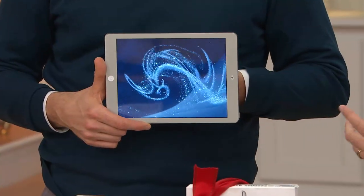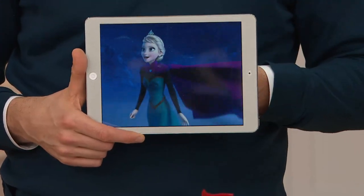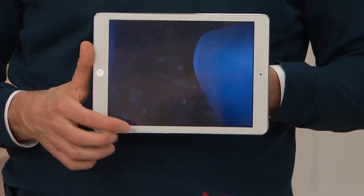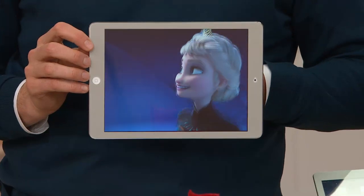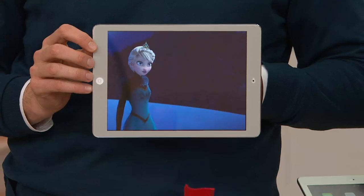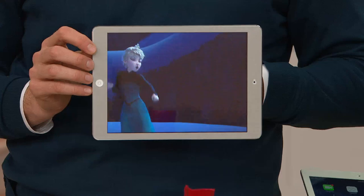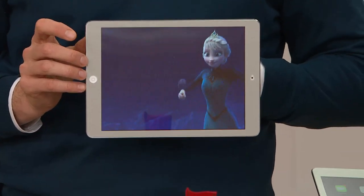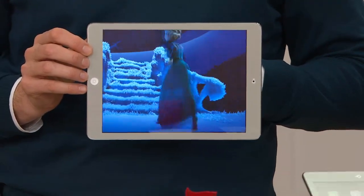Siri is fantastic. Just for watching a movie or playing a video, that screen is phenomenal. This is the retina display — 264 pixels per inch. This movie — one of the most popular movies in a long time — Frozen. Look at how crisp and clear those graphics are. This is all animation — look at all of the great detail. A sharper resolution than a 1080p high-definition television set.